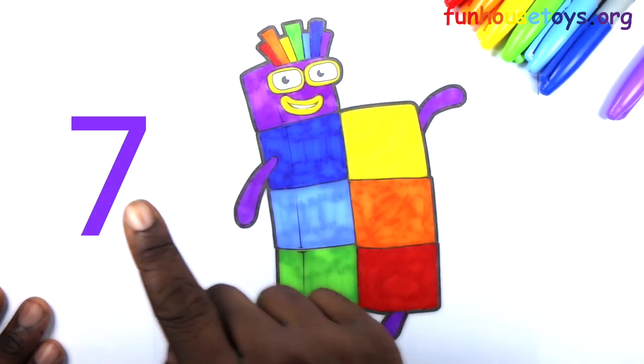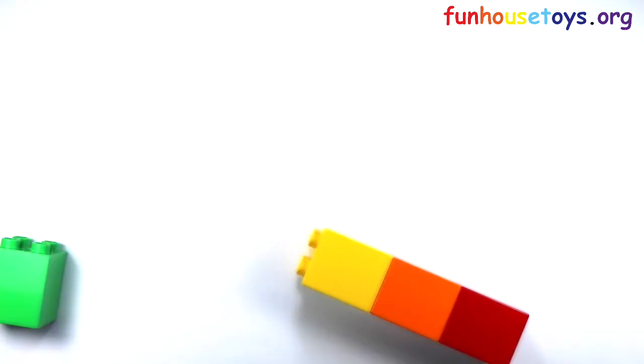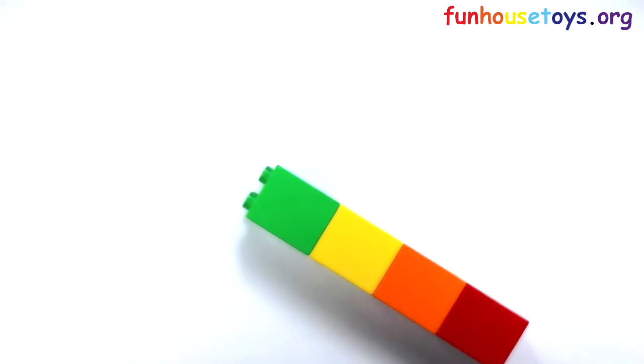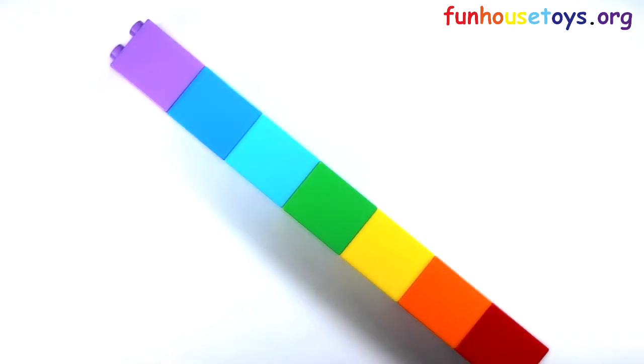Great job, you all. Let's count the blocks. One, two, three, four, five, six, seven blocks.